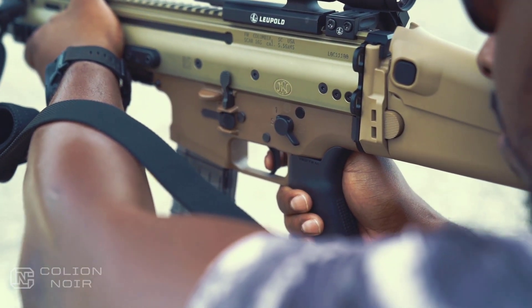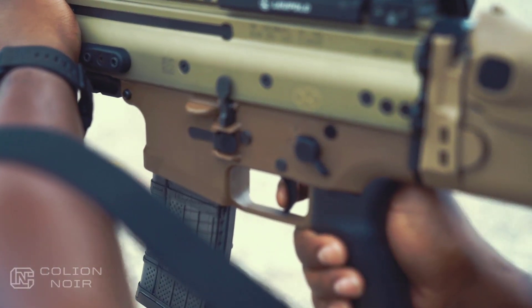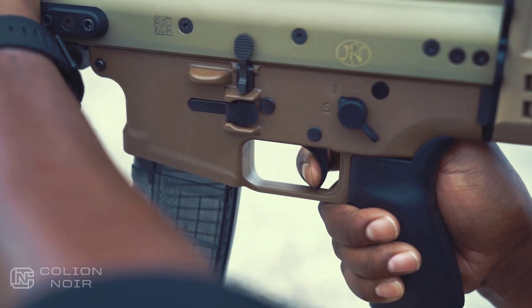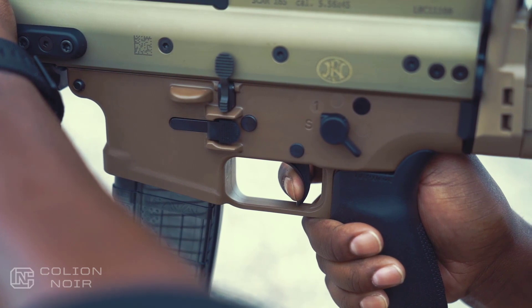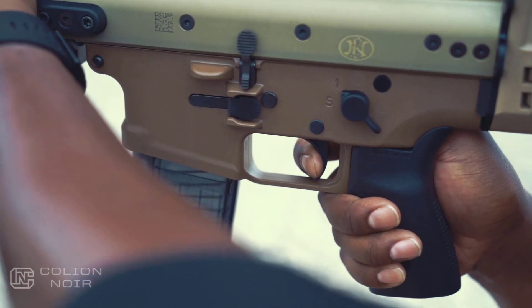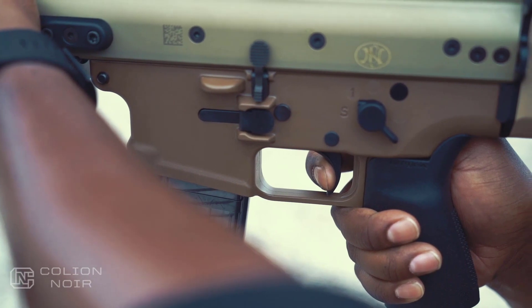Geissele makes a trigger for the SCAR-16 that is phenomenal. I have it in my SCAR-17, but you don't need it in the 16. I love Geissele's triggers, I really do, but the stock trigger on the 16 is really, really good. If you don't like single-stage triggers, you'll hate it — I typically don't like single-stage triggers, but this one is fire. Put simply, it's clean and incredibly predictable.